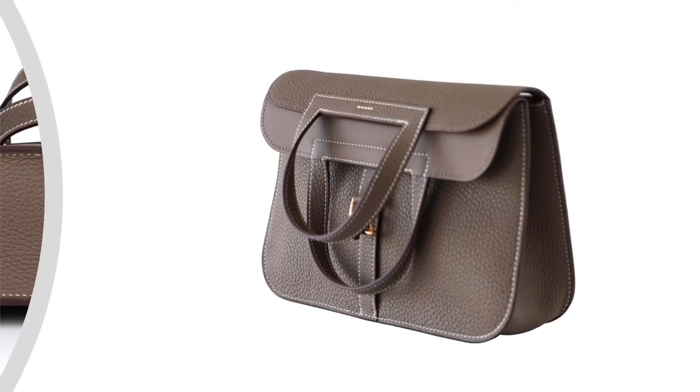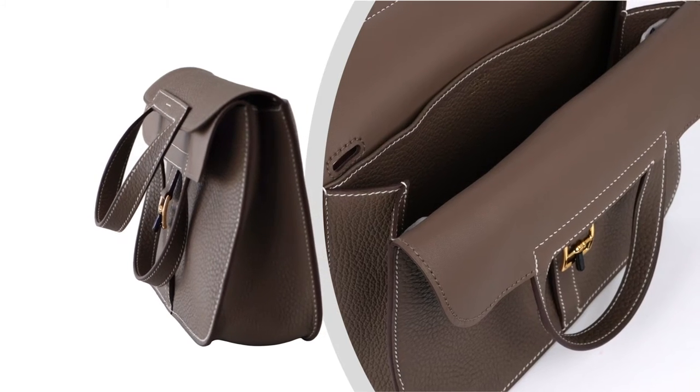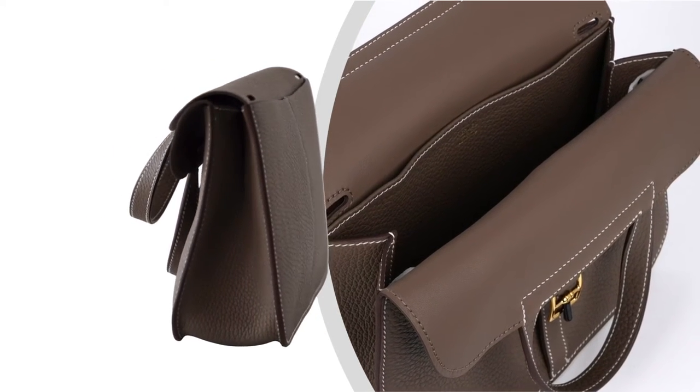Under the flap are two slot pockets. Comes with a sleeper and signature Hermes box. The Hermes shoulder bag price maintains its value due to the rarity of the style.